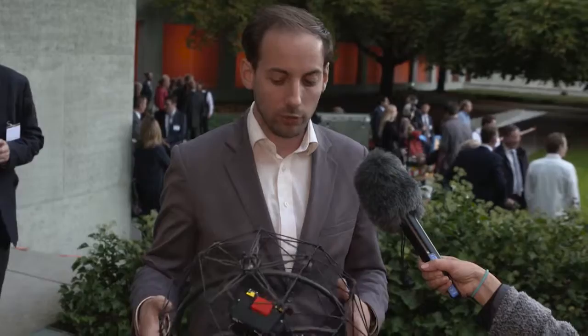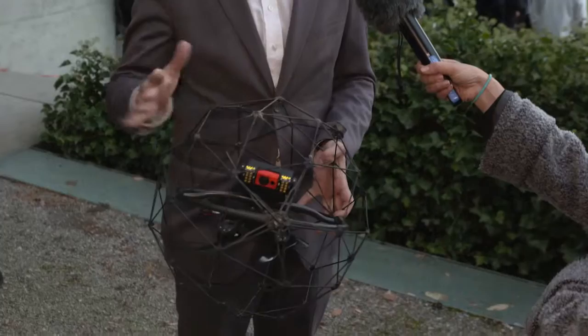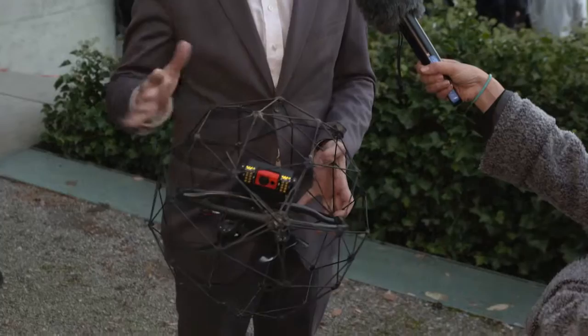What we did is build basically the first collision-tolerant flying robot. It's a UAV or a drone made for accessing places which are completely inaccessible and unreachable with any other technology. When a collision occurs, you have this protective cage around it which can rotate freely around the robot, making the inside always remain stable whatever happens. This enables us to go in places like inside power plants, inside piping, inside chimneys.